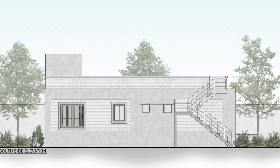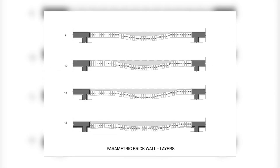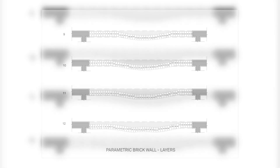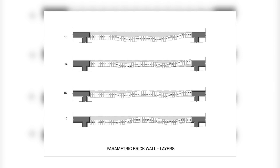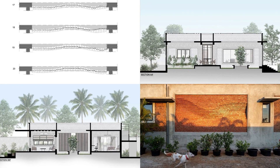The courtyards create a passive cooling effect throughout the entire house. The two bedrooms — the master and guest bedroom — are separated from the dining and courtyard spaces by a 9-feet glass door.